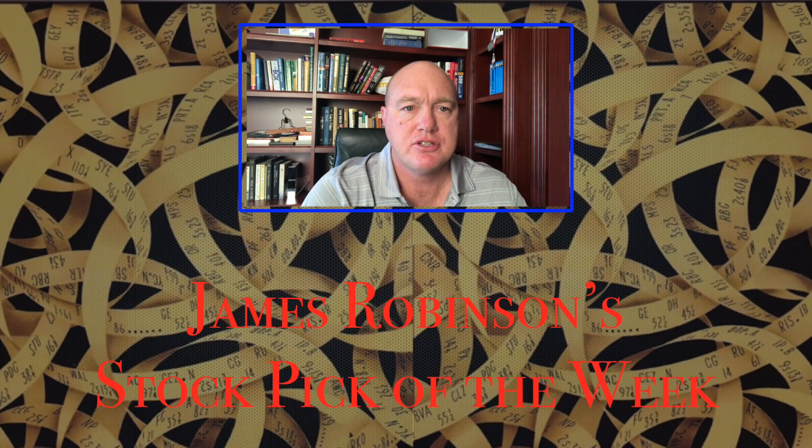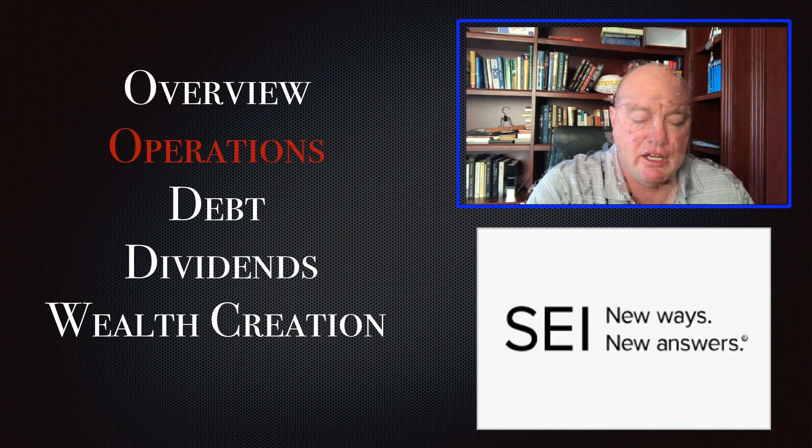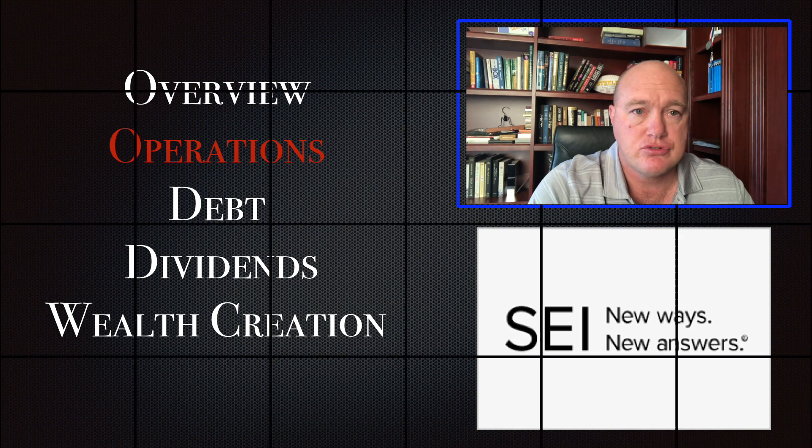Hi, I'm James Robinson and this is my stock pick of the week. Today we're going to talk about operations for SEI Investment Company. I define operations as how efficient a job the company does in creating goods and services to deliver to their customers. A company has two functions: to create products of value for their clients and to create wealth for the shareholders. We're going to go over all of the components I think are important in operations and talk about why this company is so strong.